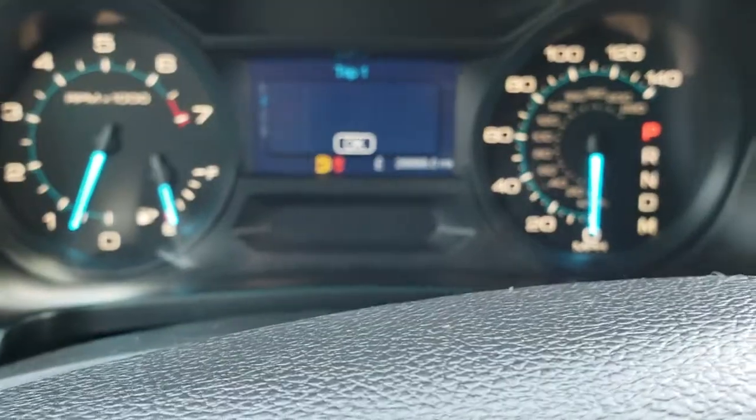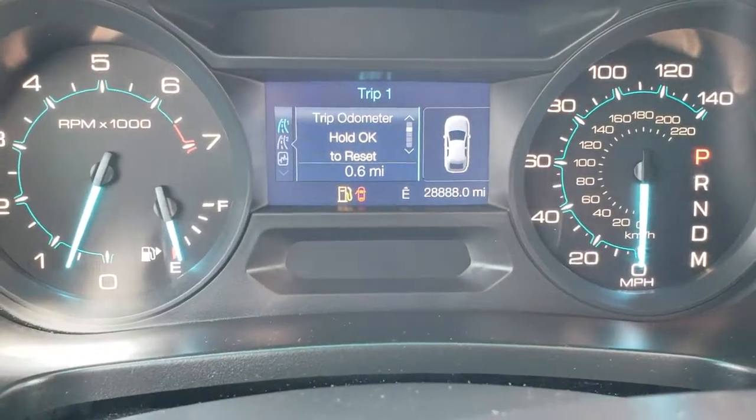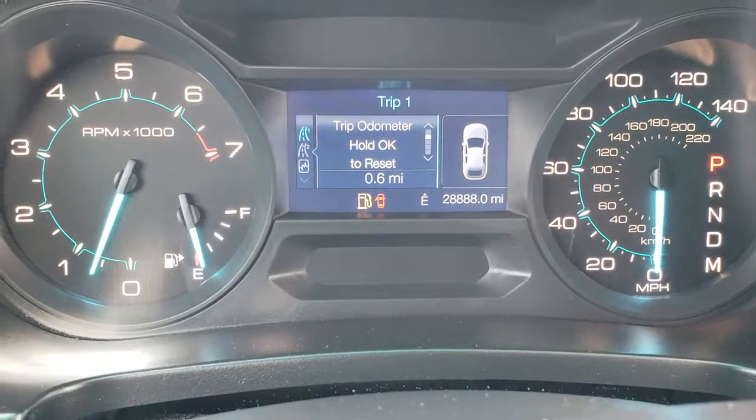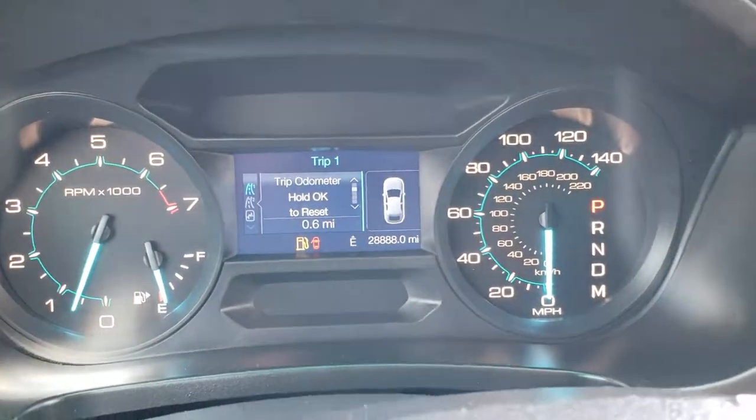As we hop inside the vehicle, you can see that this vehicle has 28,888 miles. We will be putting fuel in this right after this video.